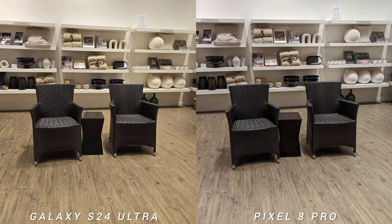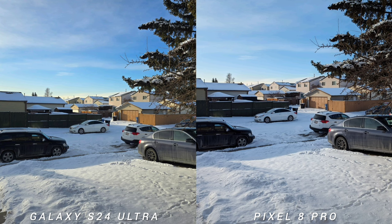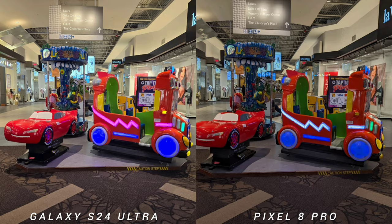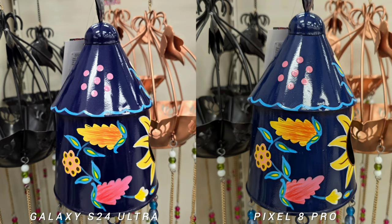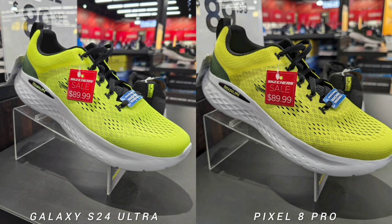You would also notice that shots from the S24 Ultra have a warmer white balance. You would see this outdoors where there is snow — the Galaxy S24 Ultra is yellowish compared to the competition. Also, even though the Galaxy S24 Ultra toned down its colors, you would still see that the colors are a bit punchier and more vivid than Pixel 8 Pro. My first observation: colors are brighter on the new S24 Ultra.